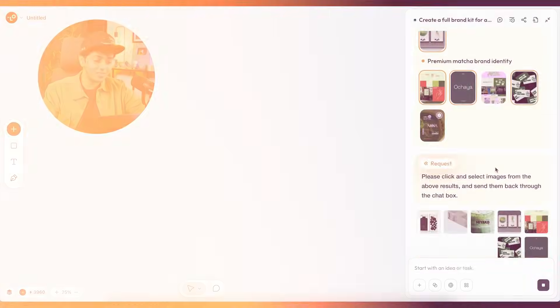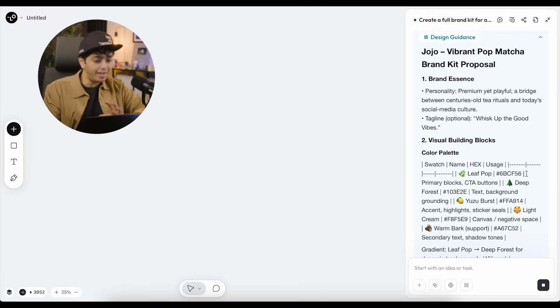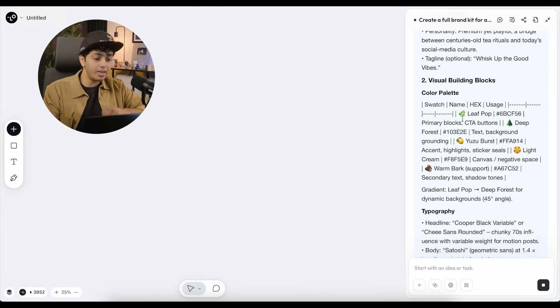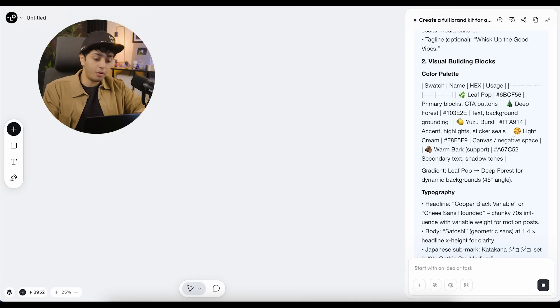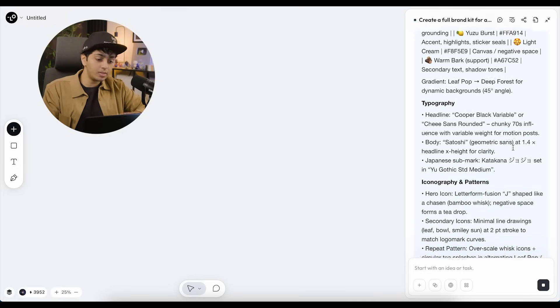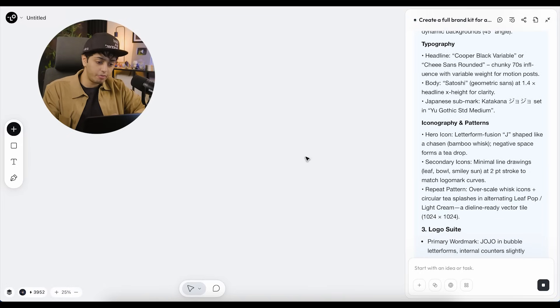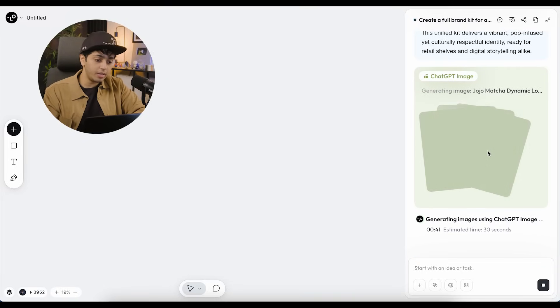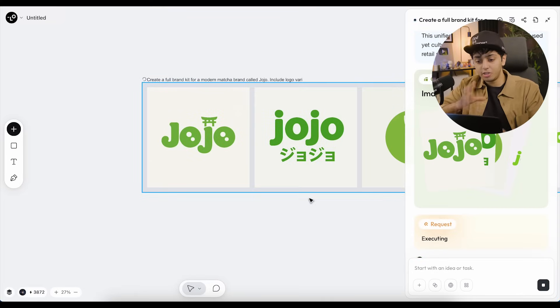This is what it gave me — a brand kit proposal with brand essence and tagline option: 'Whisk Up the Good Vibes.' It started giving me color palettes and color nodes, telling me exactly what to expect when it creates logos, colors, and fonts. It also gave me color codes — this is super detailed, I did not expect this at all. It's giving me iconography, the primary mark in bubble letter fonts. Finally we started seeing it use ChatGPT image generation, tying up different AI tools to generate the best result.